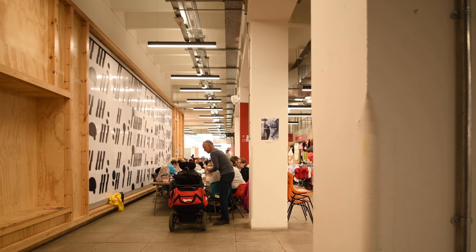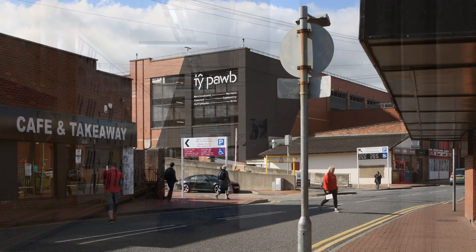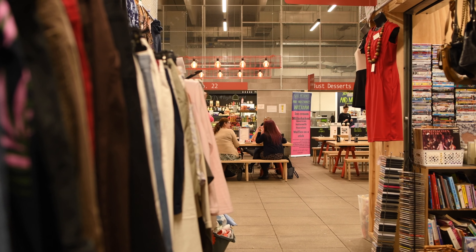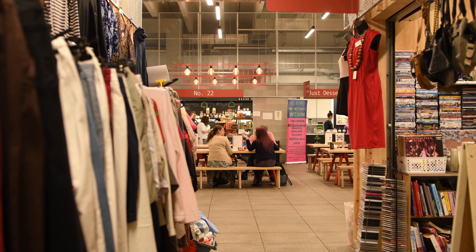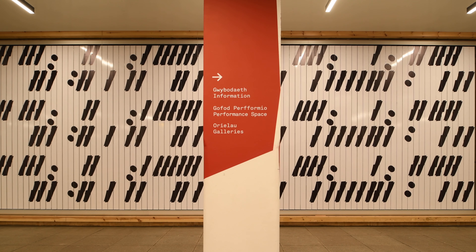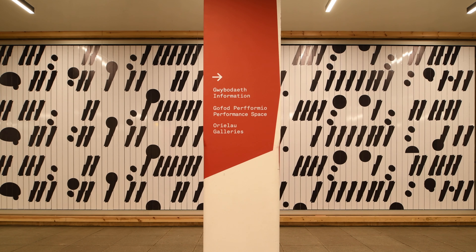We wanted to set up something quite loose — a series of new spaces that people could use in different ways. To set up something like that you still need a framework, and here the framework developed into this idea of the streetscape. We borrowed from the history of the town — the covered arcades, the covered markets, the shortcut — and created a quite robust, simple palette of materials that drew from the idea of walking through a street, creating streets and public squares within the building where things could happen: what we called the baggy space.